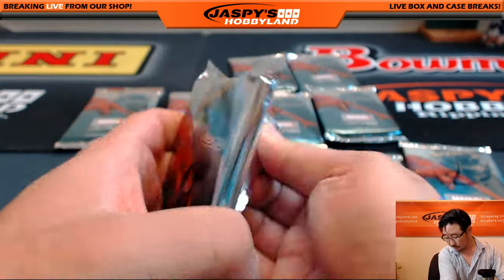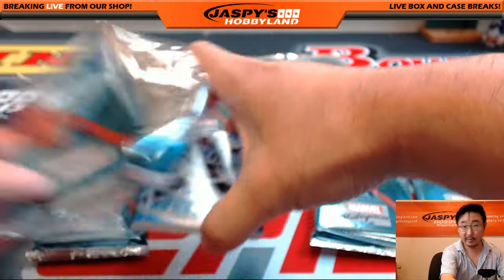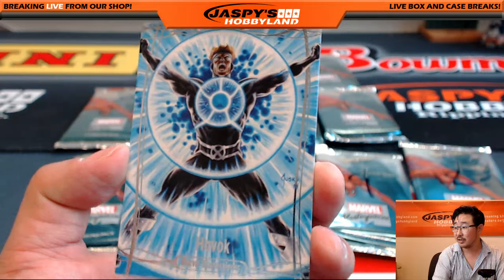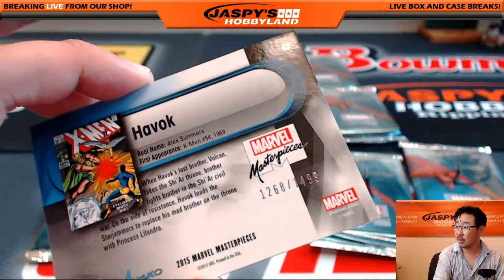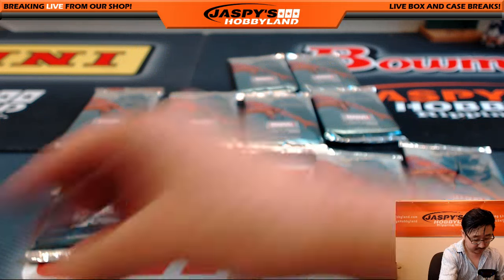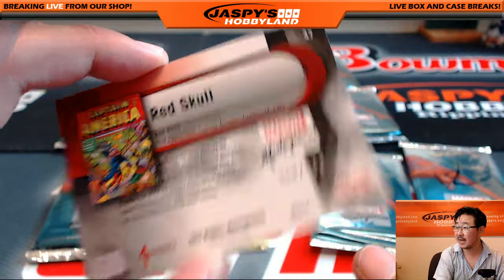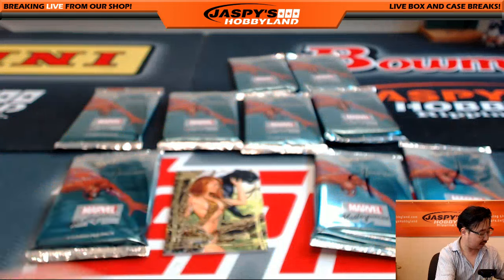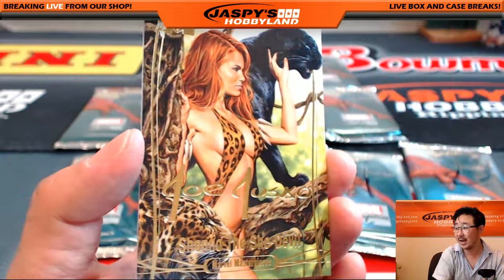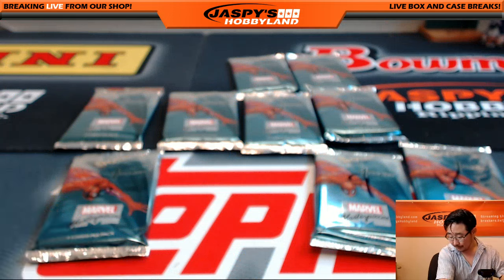Thomas also has pack four. Remember, folks — only 20 bucks a pack on jaspishobbyland.com. We've been flying through these boxes — give it a shot. There's Havoc — 1268 out of 14.99. From the What If Series — 369 out of 9.99, Red Skull. There's this wild woman here, Shanna the She-Devil, Gold Foil Signature Series. That was pack four.